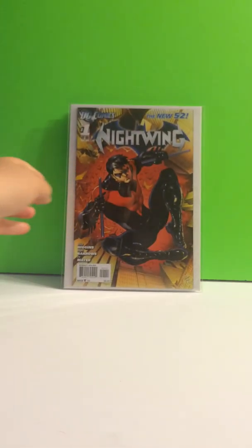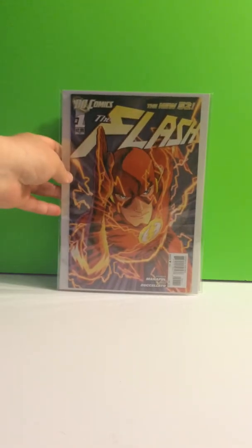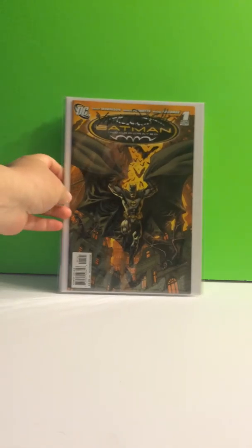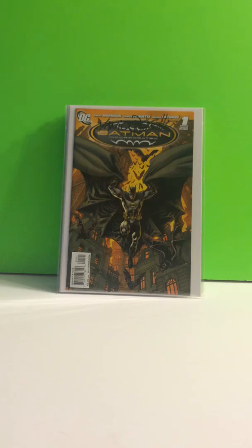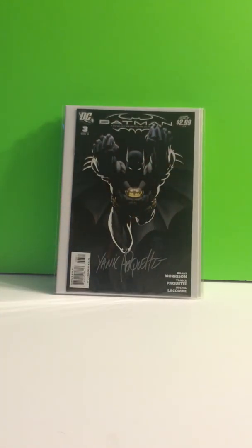Nightwing number one from New 52. Nightwing number four. Flash number one. Batman Incorporated variant signed by Yannick Paquette — I love this cover. It's Batman Incorporated number three variant, signed by Yannick Paquette. That cover is fucking sweet.